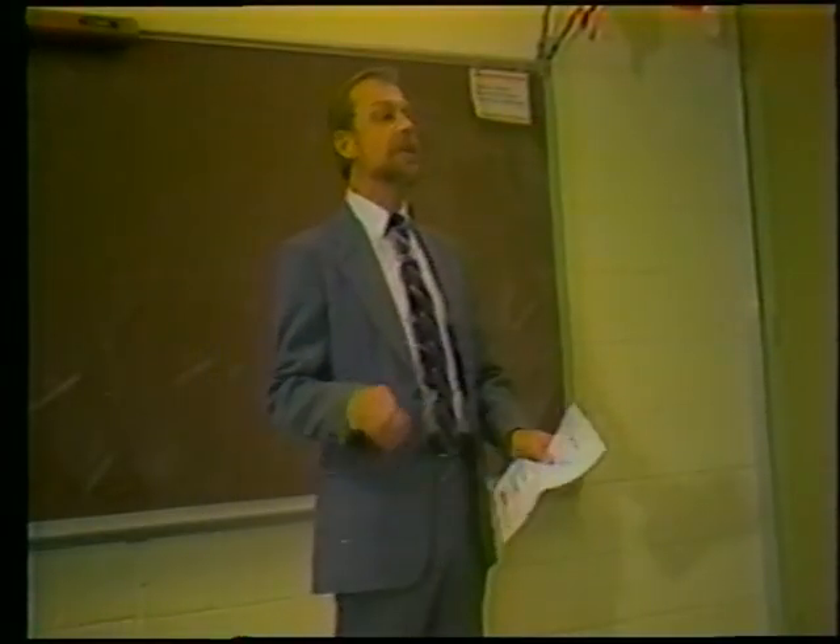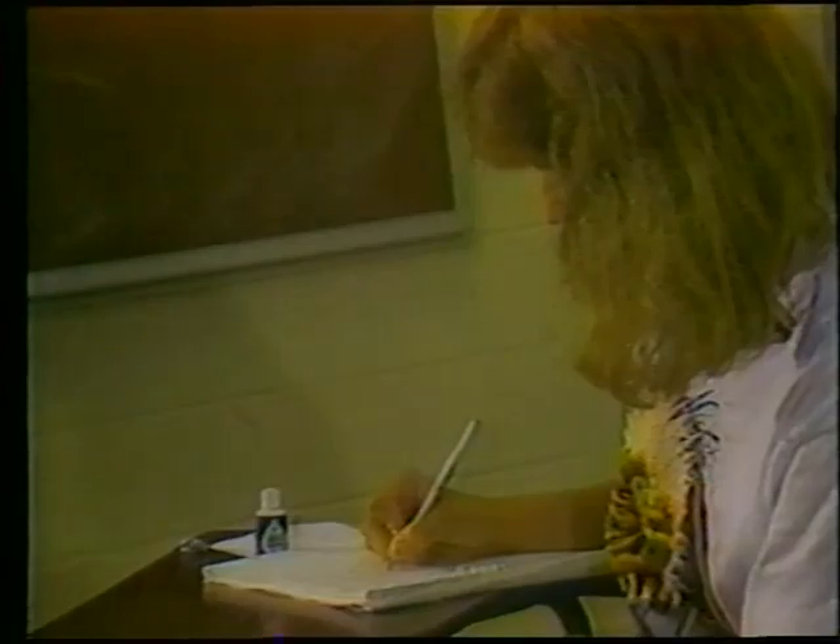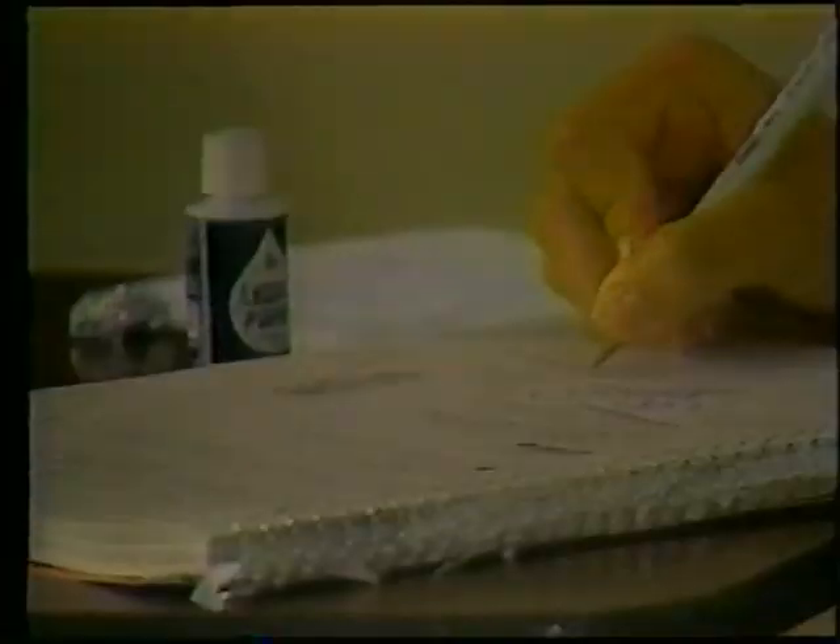Good morning students. For this class you will need the following supplies: academic calendar, ballpoint pen, biology paper, book covers, compass, composition book, drafting supplies, drawing pencils, filler paper, flex curve, French curve, highlighters, mechanical pencil, metrograph paper, paper clips.